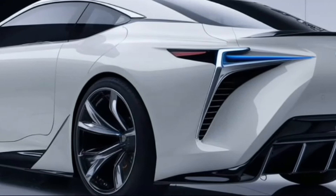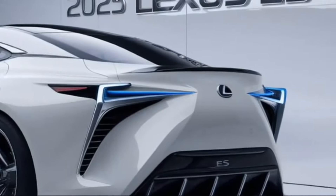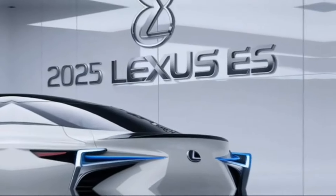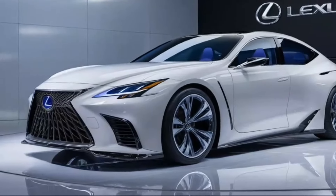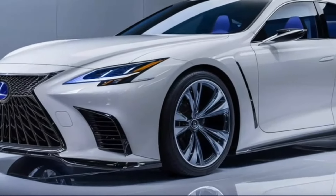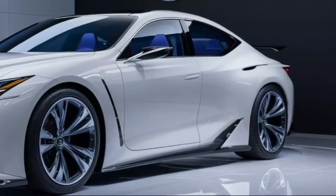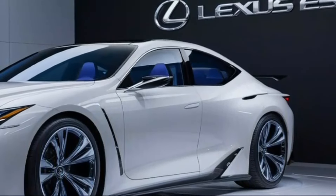Exterior design: The 2025 ES showcases a sleek and modern design with a refined front grille, sharp LED headlights, and flowing lines that give it a sophisticated look. Wheel options range from 17 to 19-inch alloy designs, enhancing its sporty yet luxurious appeal. It also offers a wide range of exterior colors, including new and unique options for this model year.